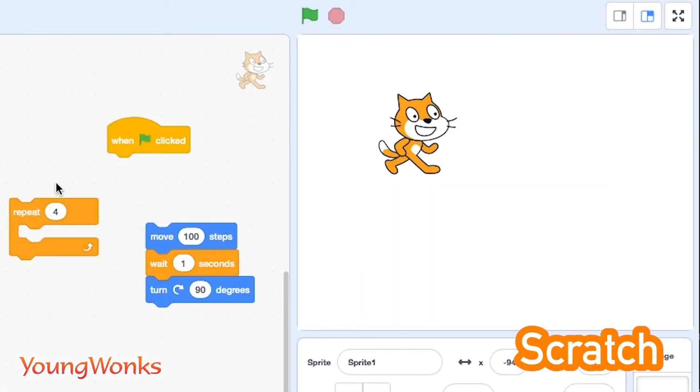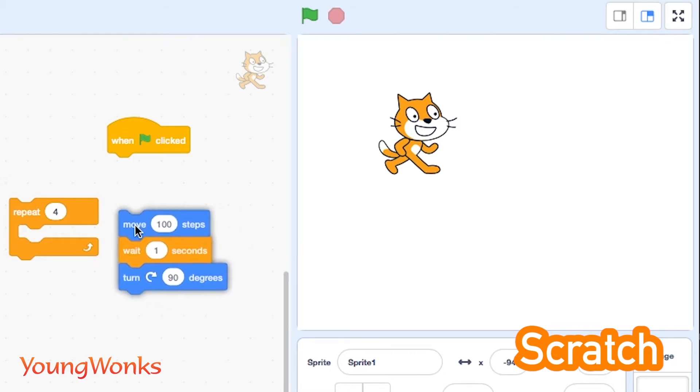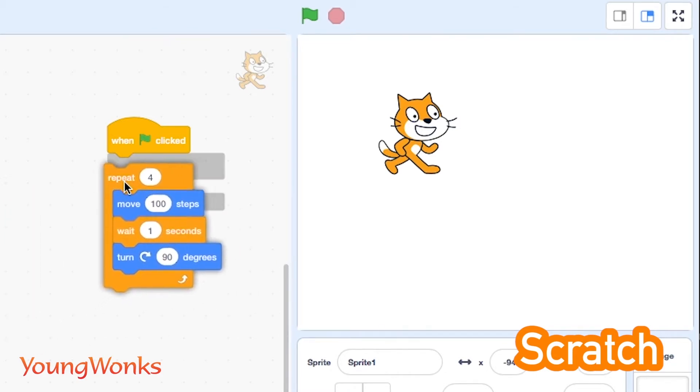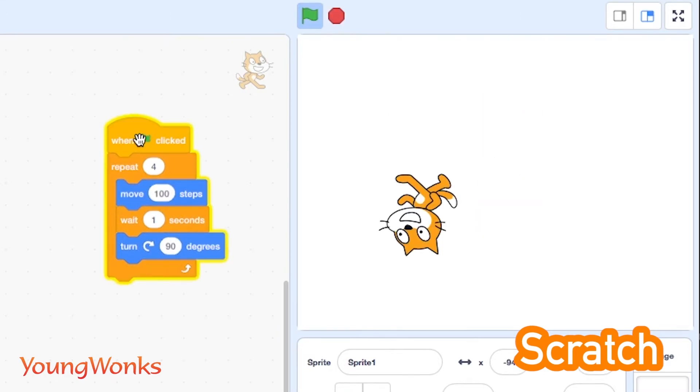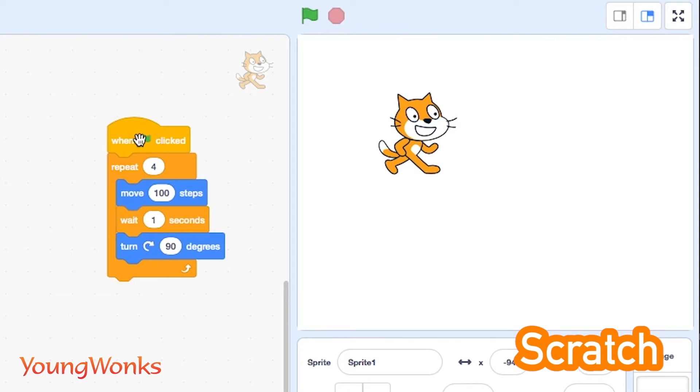It is used as an introductory language because creating interesting programs using Scratch is fairly easy, and skills learned in Scratch can be applied to other basic programming languages such as Python and Java. Learning Scratch allows kids to think like programmers and get a better understanding of key coding concepts, which in turn makes learning other coding languages a lot easier. This is probably why it is popular in most after-school centers, schools and colleges.